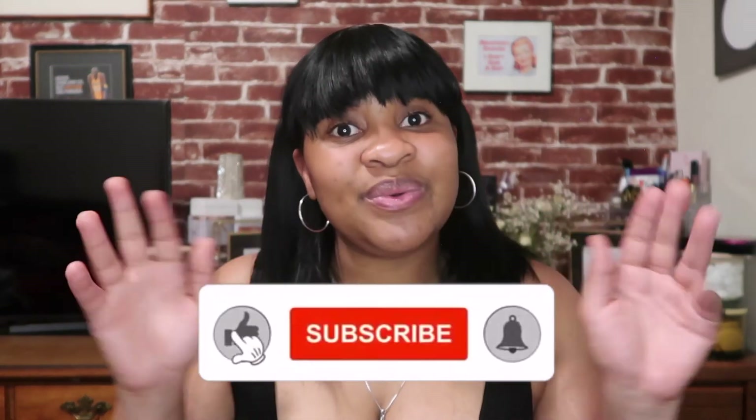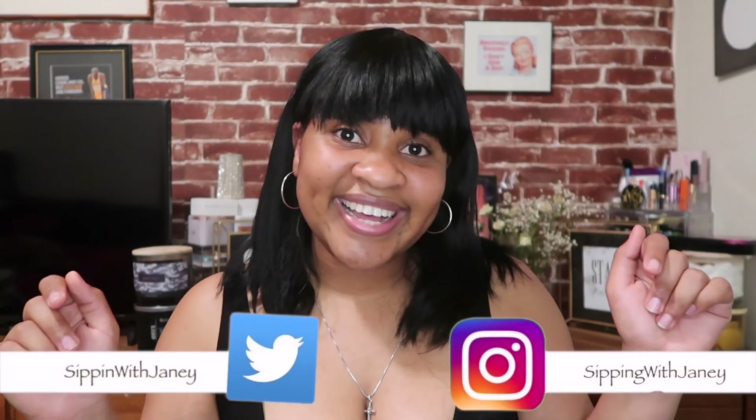Thank you so much for watching! This is my second wig video but the first time I actually styled a wig on camera, so let me know how I did. I'm not the biggest hair person — I can just do enough to make myself feel presentable to go outside. Let me know how you guys think the little bangs came out. I'll see you guys in my next one — please remember to like, comment and subscribe and follow your girl on all social media. Bye!